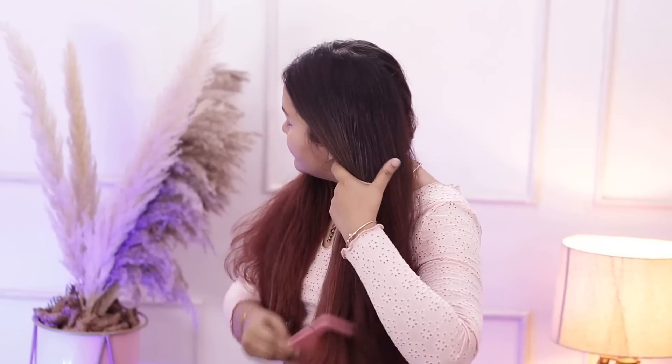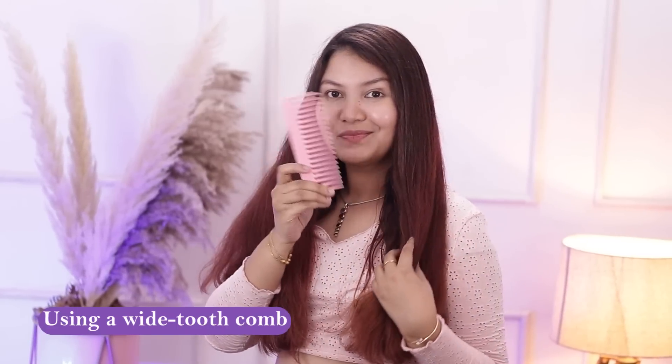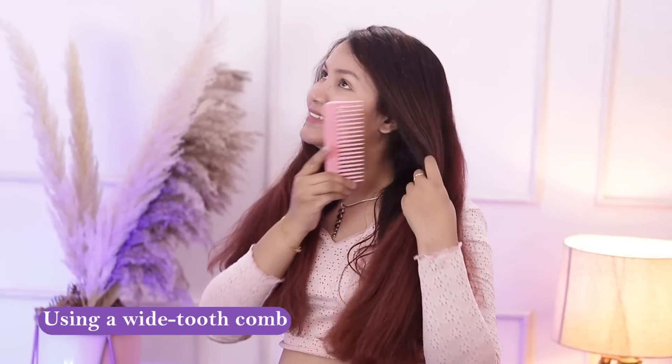The next tip is to detangle your hair using a wide-tooth comb. This is so much helpful — I think you can't understand until you start using it yourself. Detangling hair is really a big task, especially with long hair. When you use a wide-tooth comb, it is very easy to detangle, so there is less hair breakage and less frizz because there is no friction. So you should definitely use a wide-tooth comb.